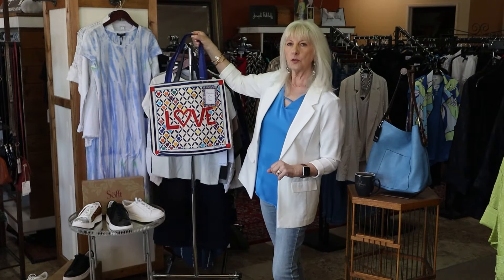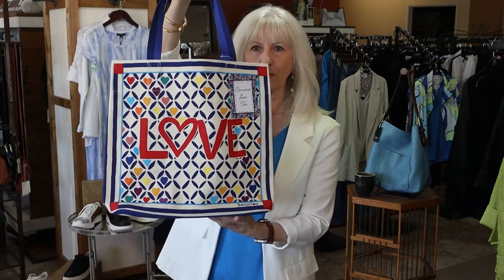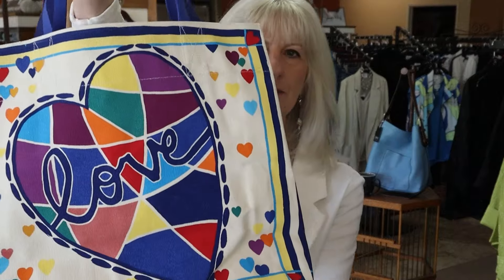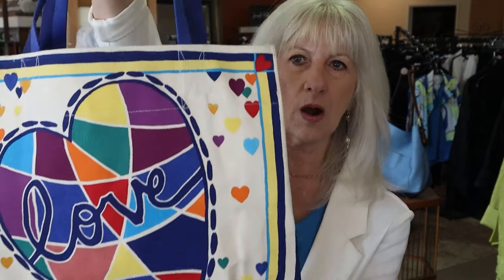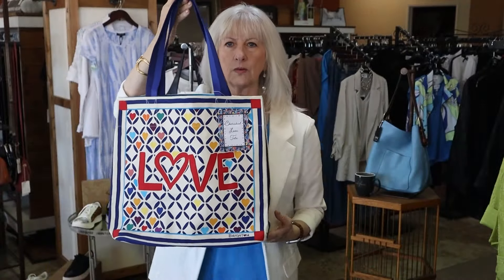First, a couple things. We are starting a new Brighton promo today. With a $150 Brighton purchase, this is the new tote bag — a beautiful tote bag for free. Any of you that have gotten them before know how amazing the totes are. So this is the new tote: $150 Brighton purchase and this is yours for free while supplies last.